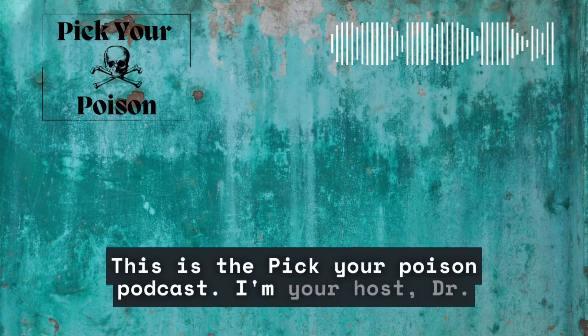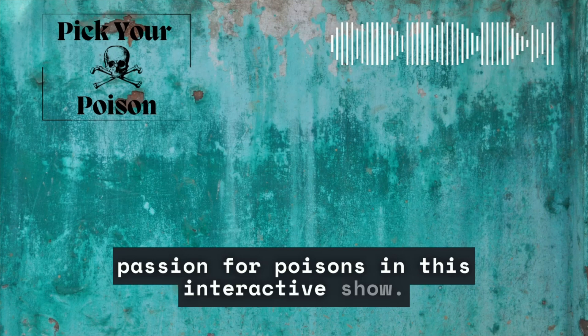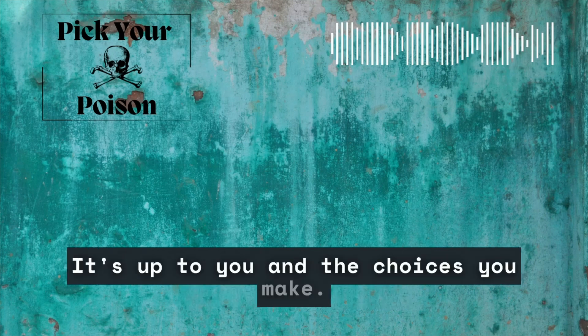This is the Pick Your Poison podcast. I'm your host, Dr. JP, and I'm here to share my passion for poisons in this interactive show. Will our patients survive this podcast? It's up to you and the choices you make.